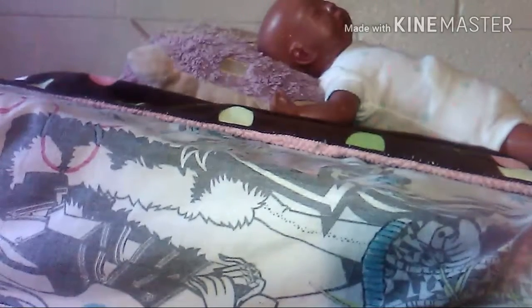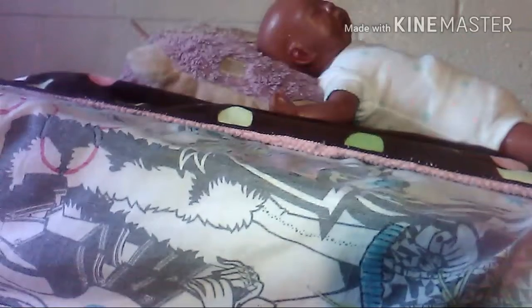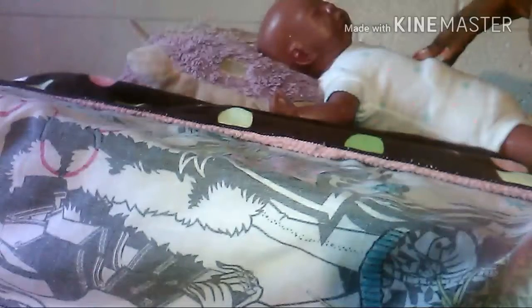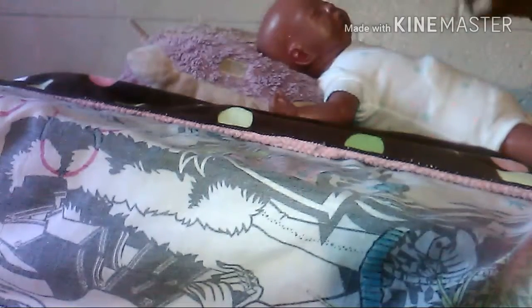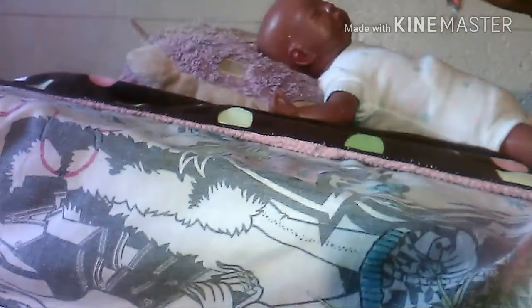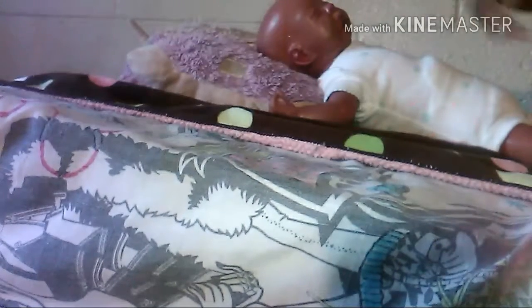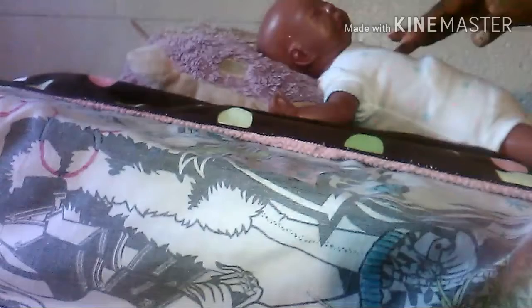I like both reborns and silicones. With reborns you still have to be gentle, but with a silicone you risk tearing it or losing fingers or something. I don't want to take that risk of spending so much on a silicone for it to get messed up. I have a seven-year-old hyper boy, a seven-year-old hyper niece, and a one-year-old niece who loves playing with the babies — so getting a silicone would not be good right now.